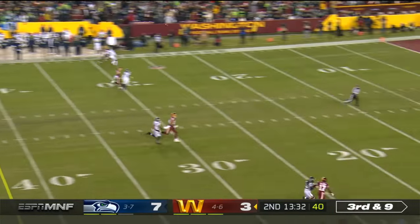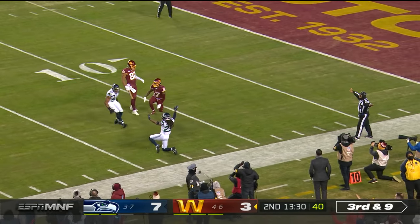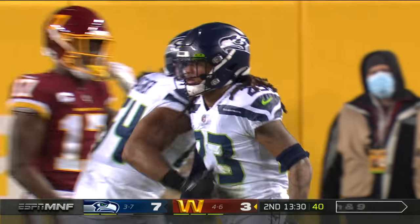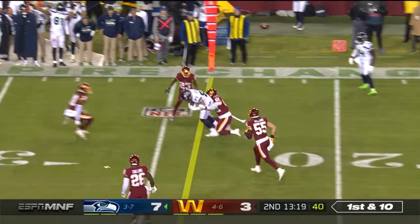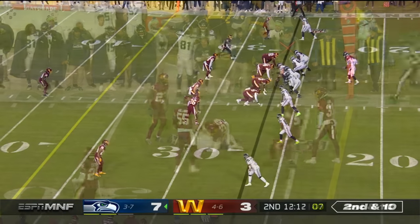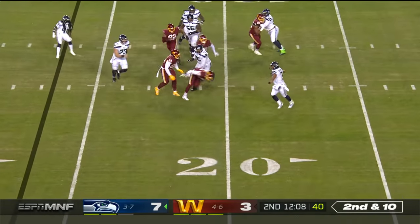On third and nine, Heineke for McLaurin. And Sidney Jones in coverage. Four minutes. Russ got rid of it. Low snap — Russ will go down and get it. Flush.